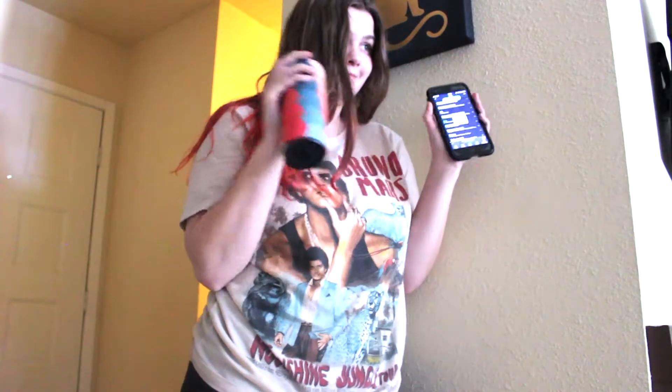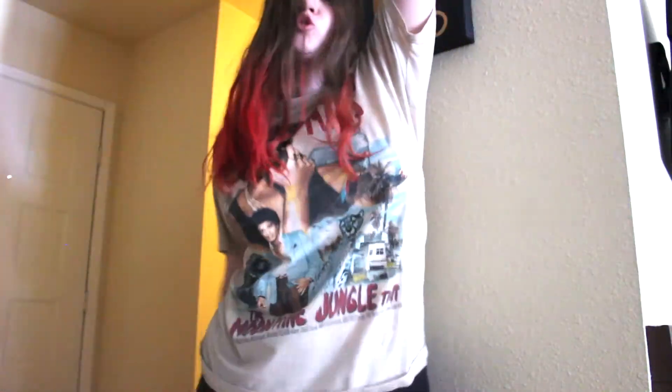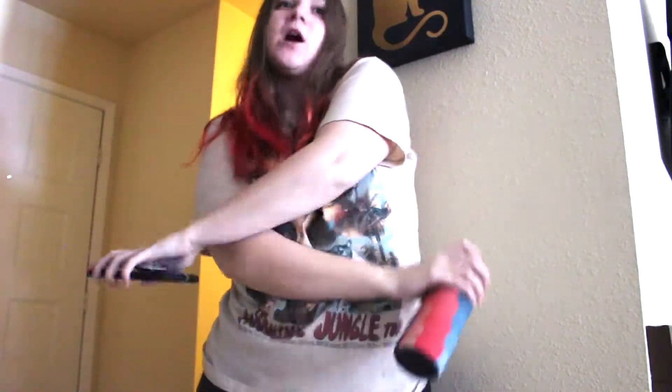Right now I am listening to Paris by Chainsmokers. I know it's an old one, but it's by far one of my favorite songs, so we just gotta have a jam sesh.